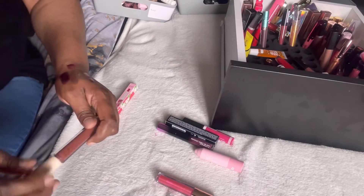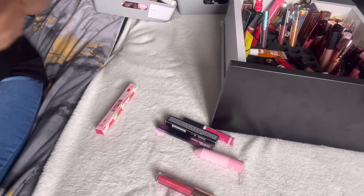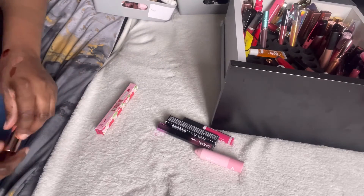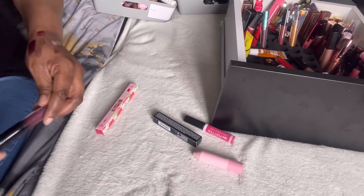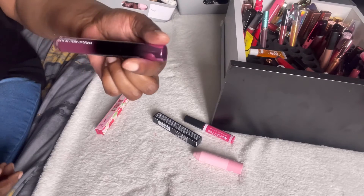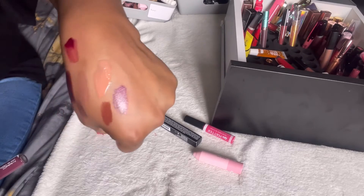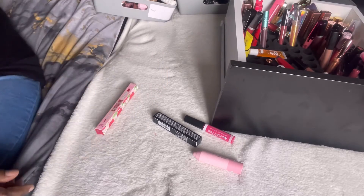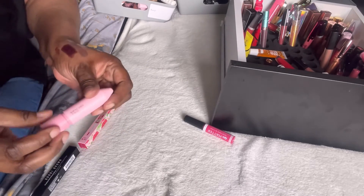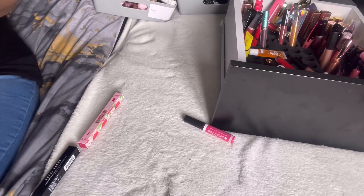This Revolution one — I've had it so long the Revolution logo has worn off — discarding that. Another Steve Laurent — I've got so many — giving that away. This one from a MAC gift set — it's so my colour, I've worn it a good couple of times — keeping. And a brand I've never heard of before called Soda — the colour is everything — definitely keeping this because it's fairly new.